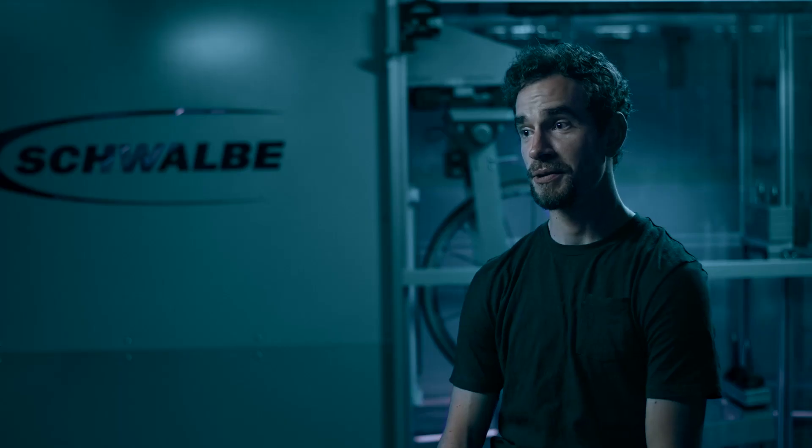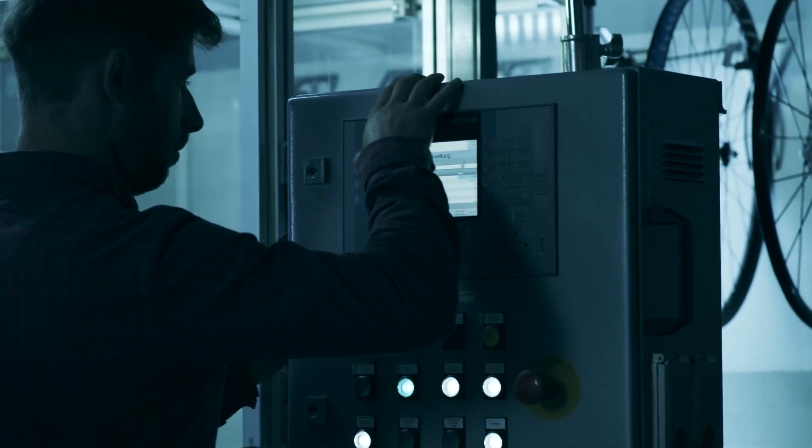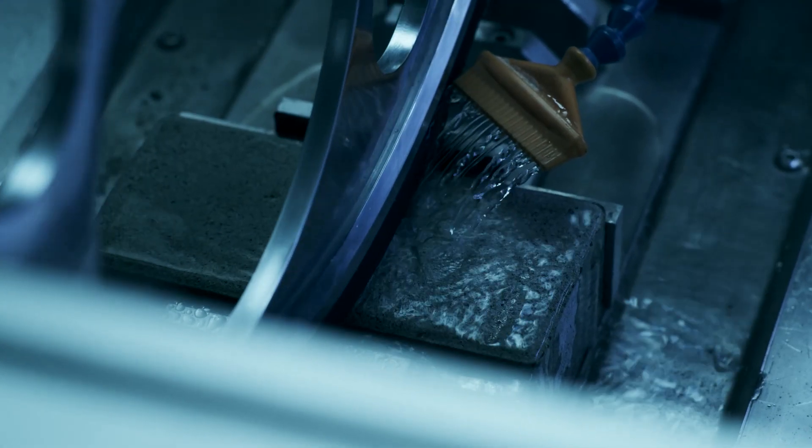Schwalbe is particularly known for its expertise in tubeless technology. So in the beginning of the project, we were wondering how we could develop a tube that is comparable to tubeless — not only in lab numbers, but also in riding performance. And finally, we are really happy that we have a product, a tube, that is performing very well, no matter where and what you ride.